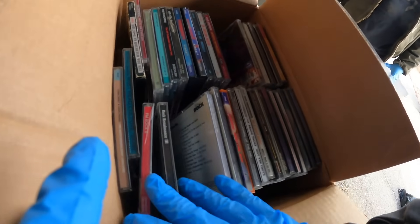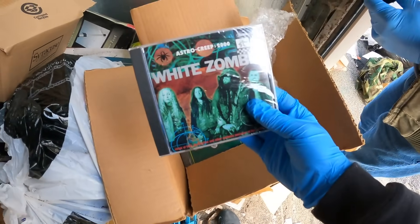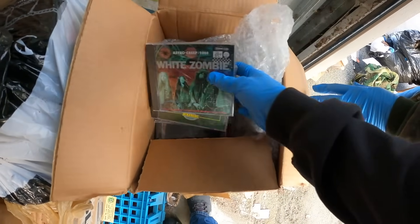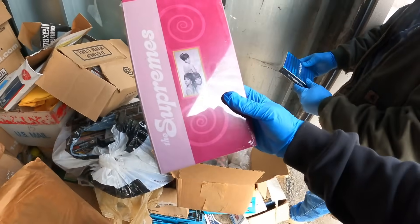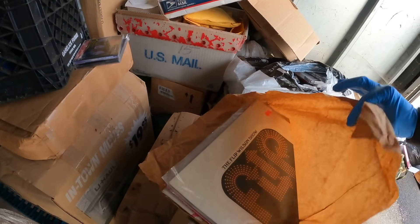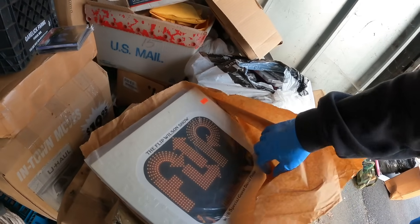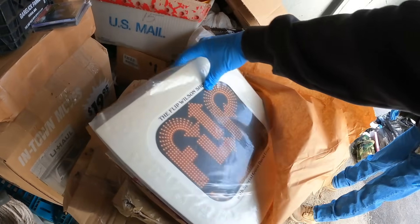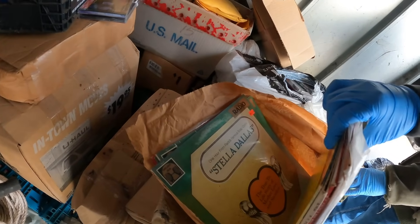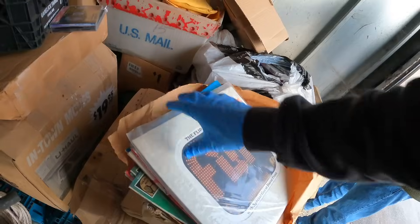White Zombie, Marvin Gaye — these are all sealed. Oh, here we go — this might be worth setting aside. What do we got here? Are these records? The Flip Wilson Show. I don't know what these are — just different original radio broadcasts. Some kind of records.